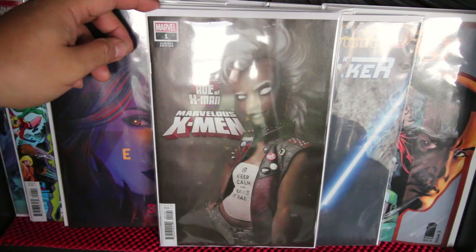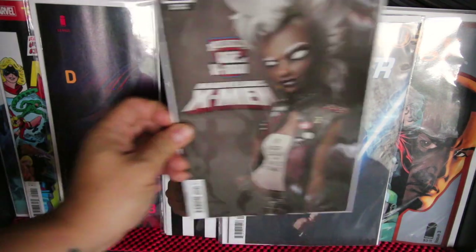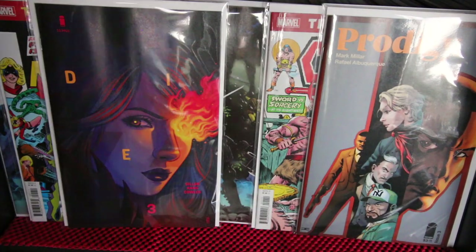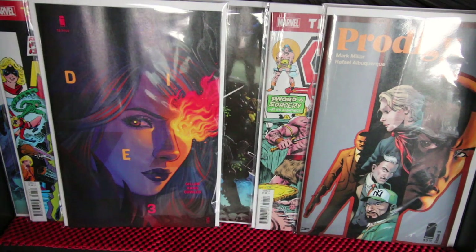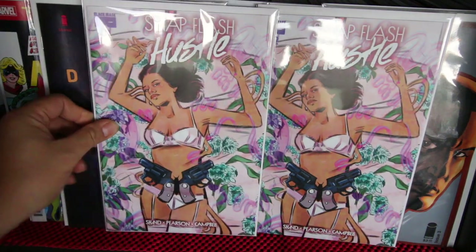That's the variant I was talking about for Age of X-Men, the Marvel X-Men mini-series — the Storm variant. I thought that's a sick cover. Highly suggest you guys get it, it's hot.